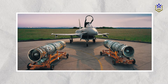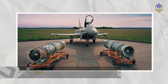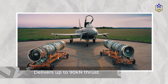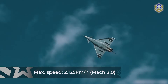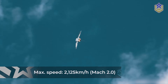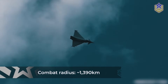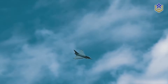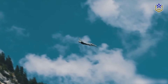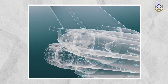The Eurofighter Typhoon is powered by two Eurojet EJ200 engines, each capable of delivering up to 90 kilonewtons of thrust, boasting a maximum speed of 2,125 kilometers per hour or Mach 2.0, and a combat radius of approximately 1,390 kilometers. Featuring digital control and advanced components like wide-chord aerofoils and single-crystal turbine blades, these engines also include an integrated health monitoring system.